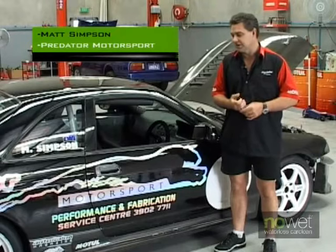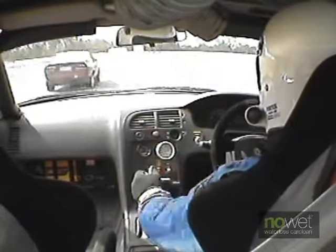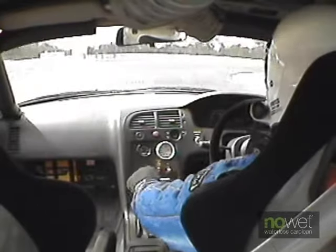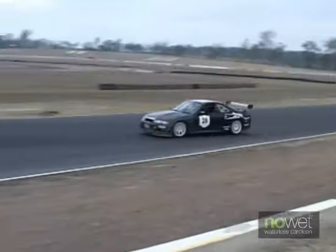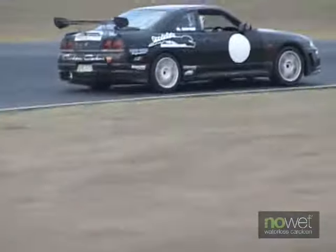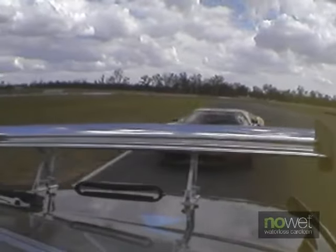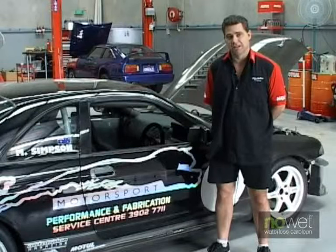My name's Matt Simpson. I'm the owner of Predator Motorsport. We work on race cars here. We only do the highest quality work and use the highest quality components. It's extremely important to us and our customers that our cars are well taken care of and look as good as they perform. We choose to use NoWet due to the fact that it brings the paint up beautifully and it will not scratch a vehicle. NoWet is the only product that we will use.